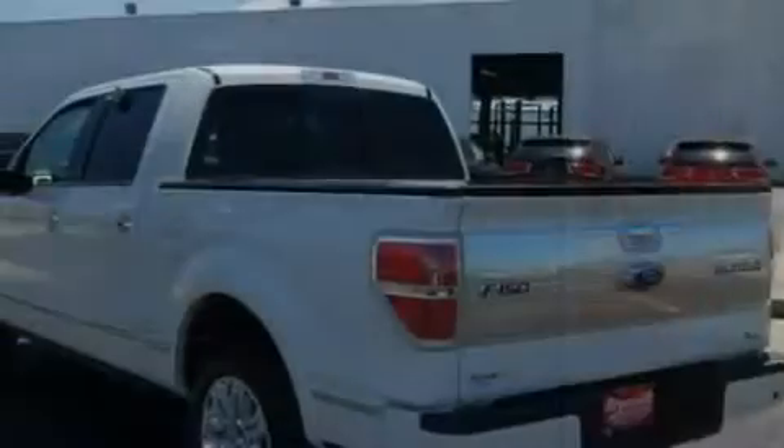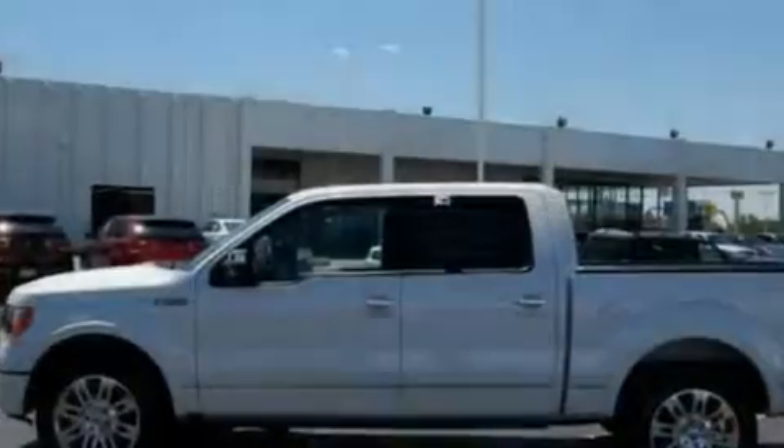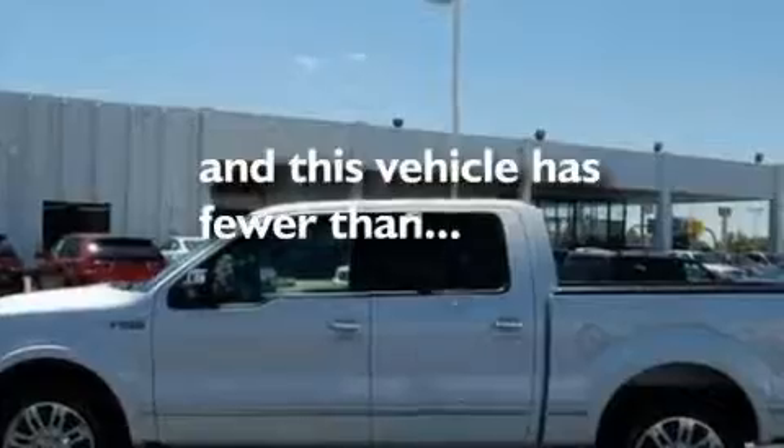Additional features include a double wishbone independent front suspension, alloy wheels, a low-tire pressure indicator, air conditioning with automatic climate control, and this vehicle has fewer than 10,000 miles on the odometer.